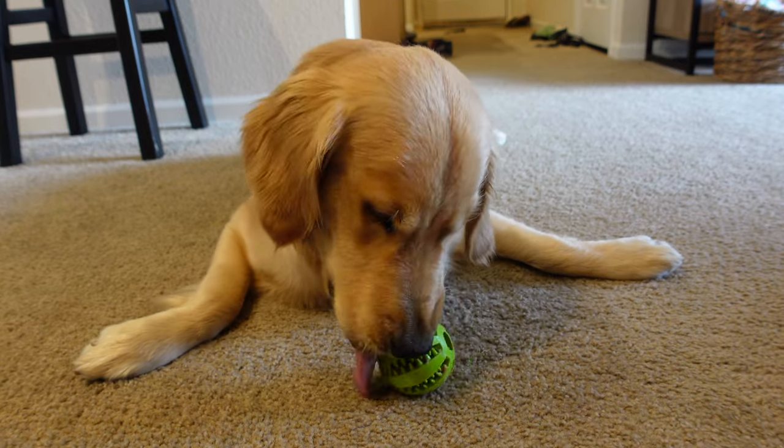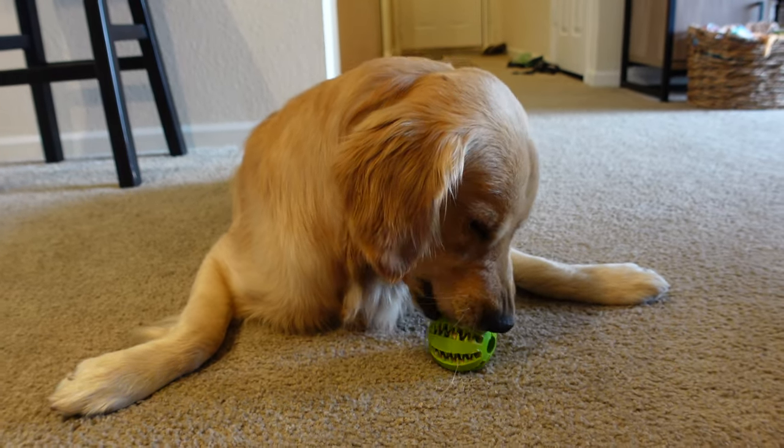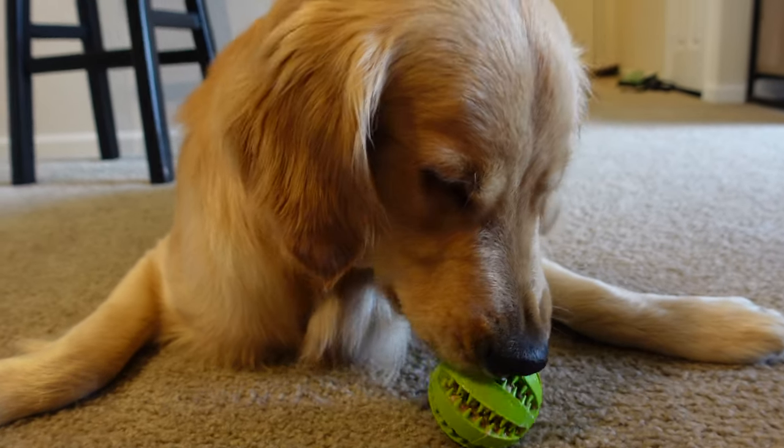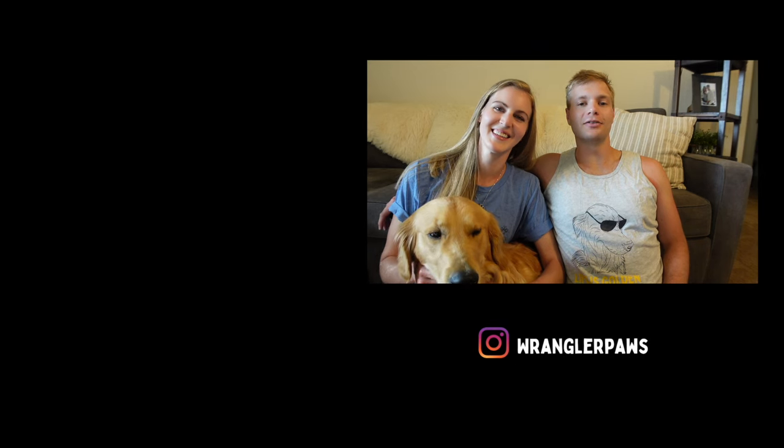I hope you guys enjoyed the video. If you did, give it a like. If you haven't subscribed yet, consider subscribing — we would really appreciate it. And we will see you in the next one. Thanks so much for watching our video, and in honor of summertime, we have official Wrangler Paws merchandise out now. Be sure to check the link in the description down below. We'll see you in the next one.